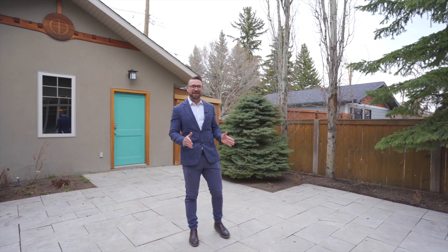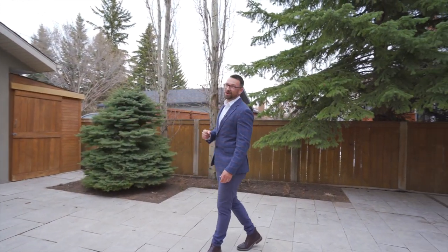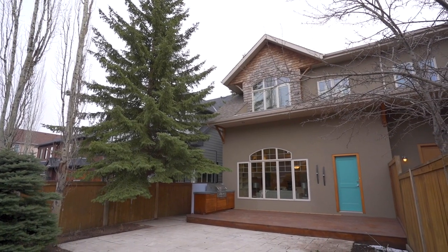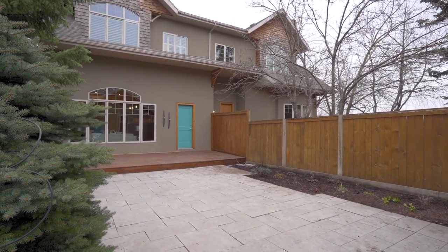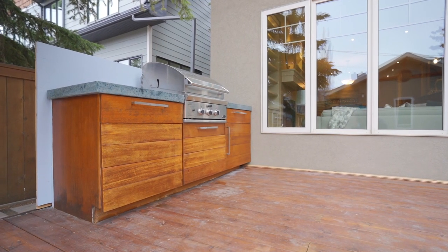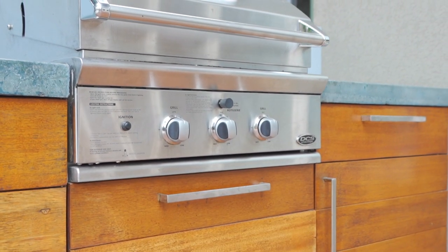You can really feel the extra space of the lot when you're out here in the backyard. There's an oversized two-car garage which is fully dry-walled. The exterior is landscaped with a thick stone-cut patio and also hosts a deck with a Fisher & Paykel built-in barbecue and extra storage with granite counters.